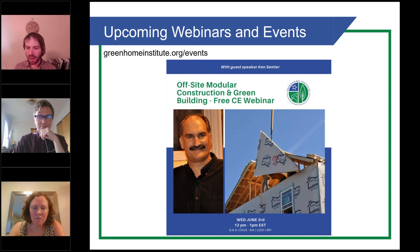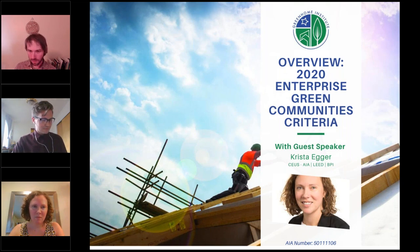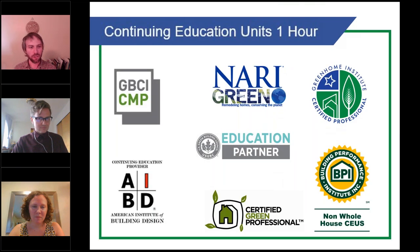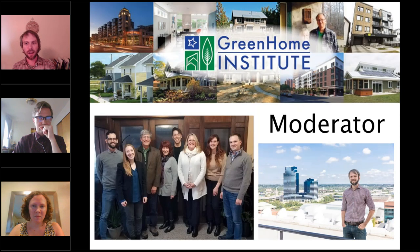Welcome everyone to the overview of the 2020 Enterprise Green Communities Criteria Program. This course is approved for one hour continuing education units: GBCI, BPI non-whole house, AIBD, as well as American Institute of Architects Health, Welfare and Safety, which may make it applicable to your state-based design or contractor license. I will be your moderator, my name is Brett Little, and I'm here with the non-profit Green Home Institute.